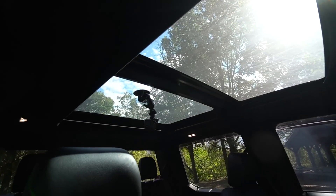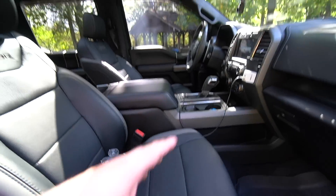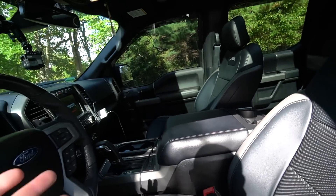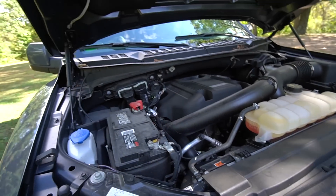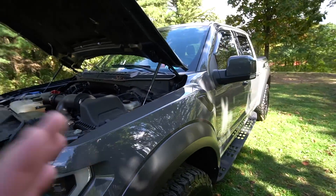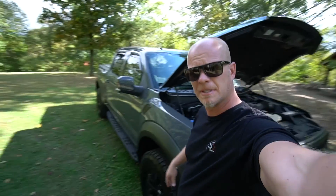We've got a 360 camera, heated and cooled seats, remote start, a big panoramic moonroof, and leather seats with Raptor embroidery. The leather has been holding up really well for a year and a half. The Raptor has the 3.5-liter high-output EcoBoost engine producing 450 horsepower and 510 pound-feet of torque. A big disappointment when Ford introduced the Gen 2 Raptor was the lack of a V8 — it's now a six-cylinder with two turbos. While it's very powerful and torquey, it doesn't sound the way a Raptor should.